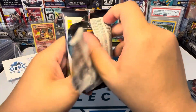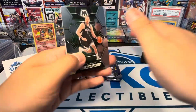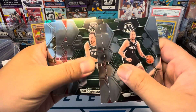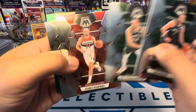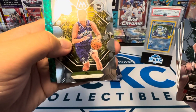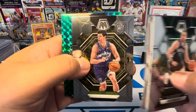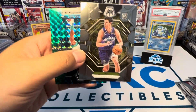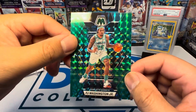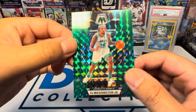Basketball starts in what, a month? A month and a half? Joe Ingles, DeMar DeRozan, Pat Connaughton, Corey Kispert rookie, Simon Patatio — I don't want to say his name. These must be like blaster retail exclusives. PJ Washington, that's really nice — color match, jersey match. Really cool, dig that.